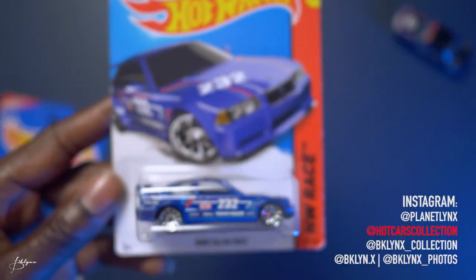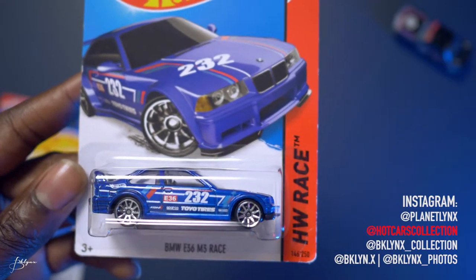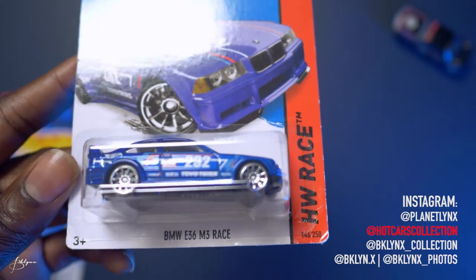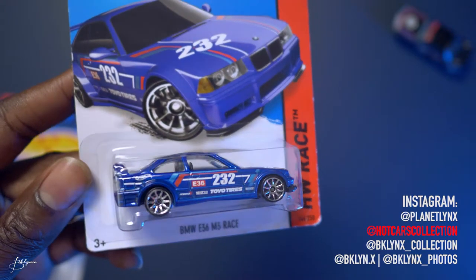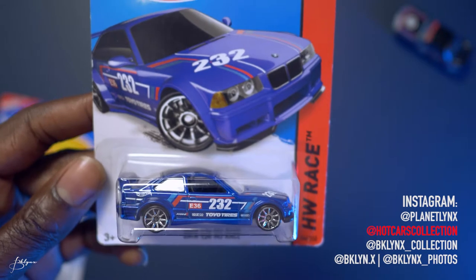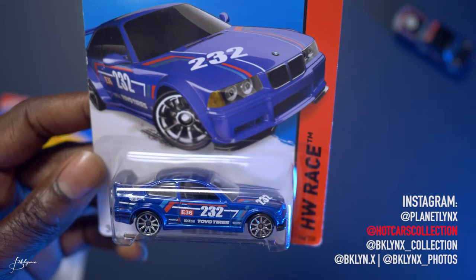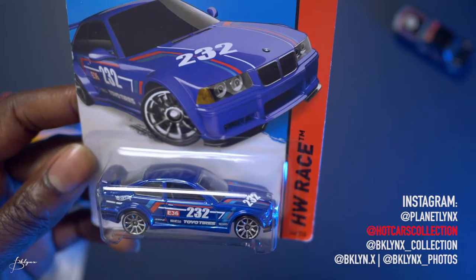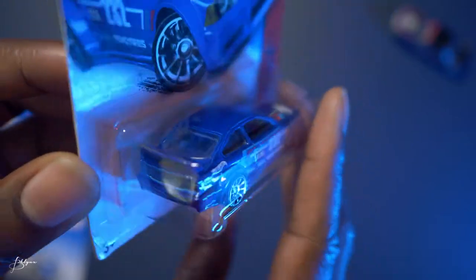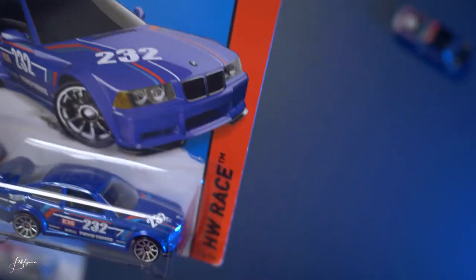Last but not least, my favorite BMW in my collection — the BMW E36 M3 Race. This is a pretty car: blue with white and light blue and little red tempos on the side. It has Toyo tires, number 232 on the hood. Highway Race Edition, 146 out of 250.